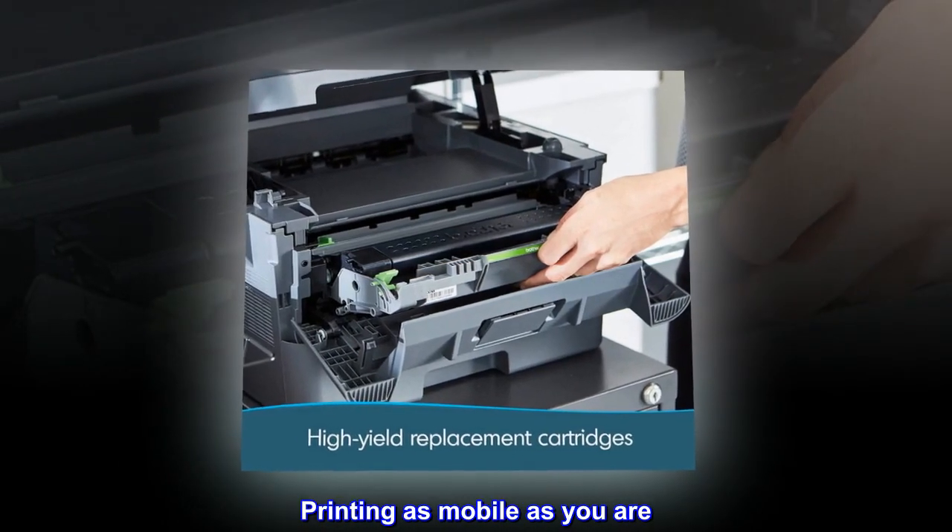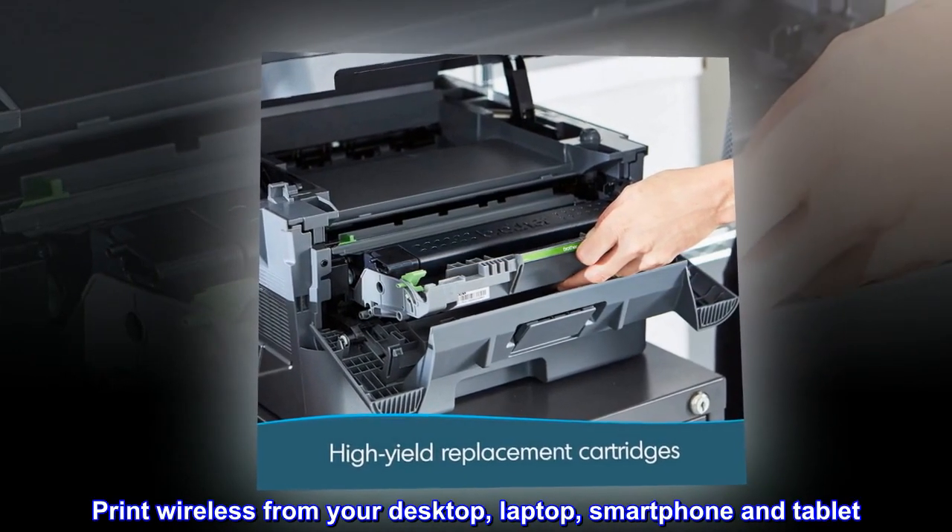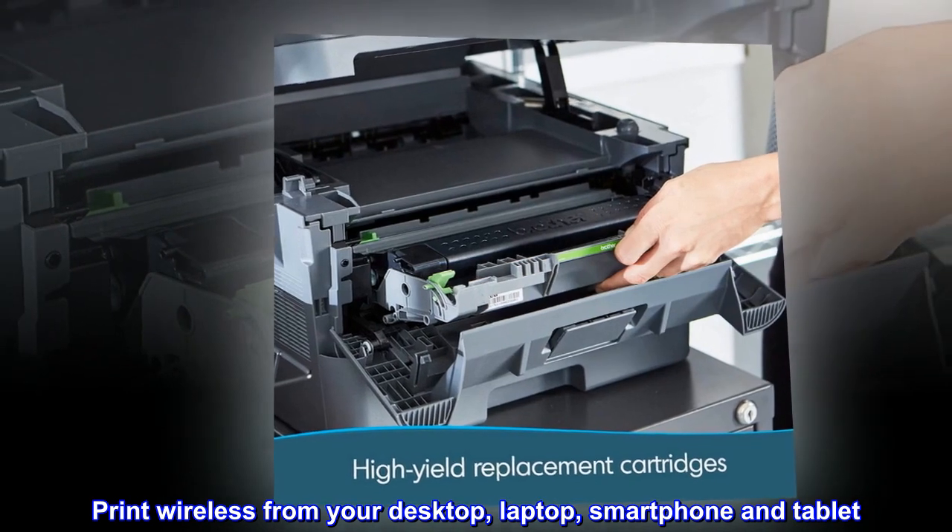Printing as mobile as you are. Print wireless from your desktop, laptop, smartphone, and tablet.